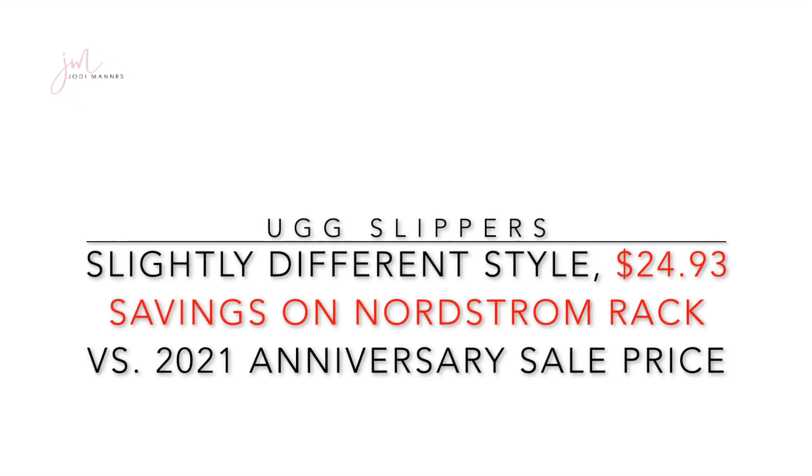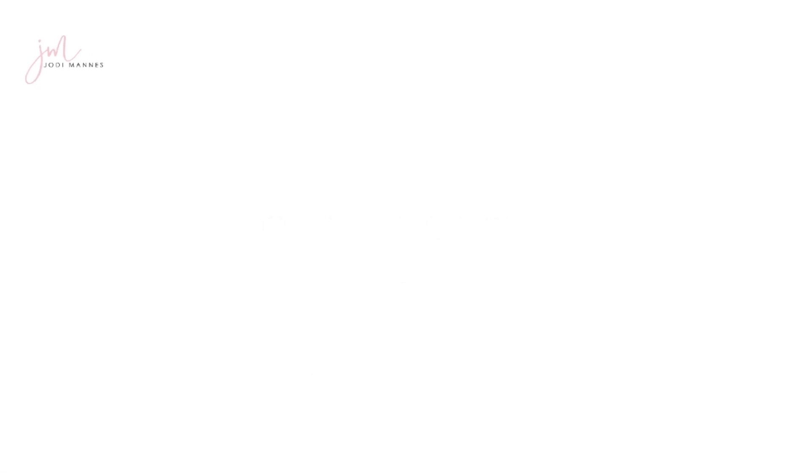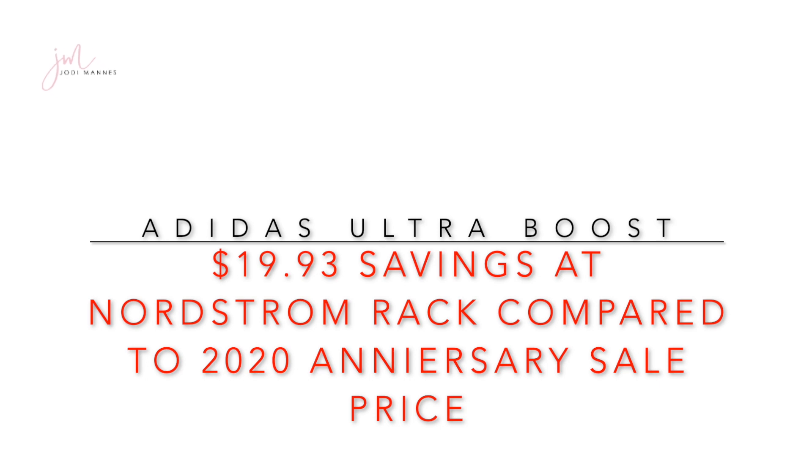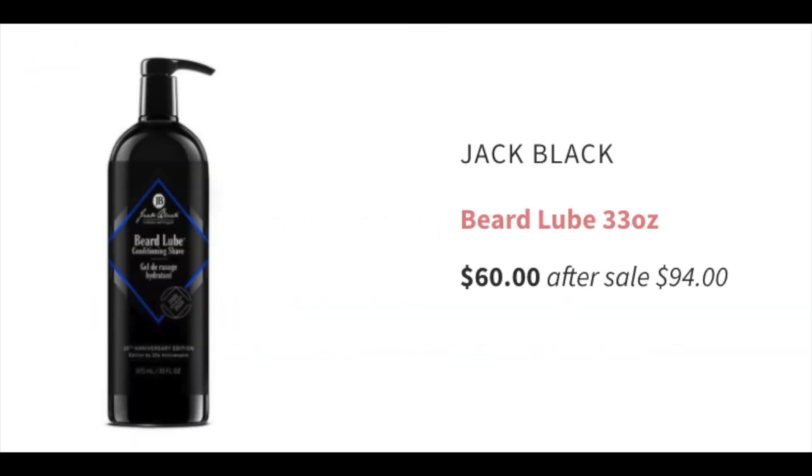Next, we're going to take a look at the Adidas Ultra Boost sneaker. This sneaker was available in the 2020 anniversary sale starting at $119 going to $180. The same shoe is not available in the 2021 anniversary sale. However, if you wanted this Ultra Boost sneaker from Adidas, you can find it at Nordstrom Rack for $99 to $119 depending on the style — a savings of up to $24 versus the 2020 anniversary sale price, available in a variety of colors.